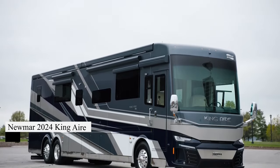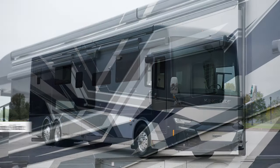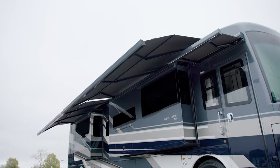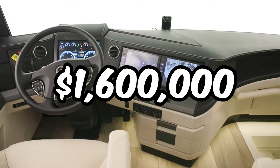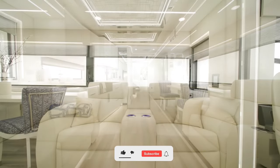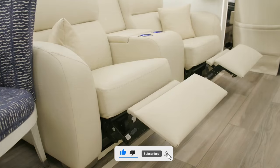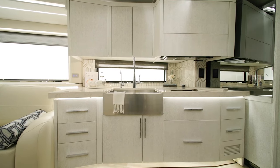Ready to hit the open road in style? Let me introduce you to the 2024 King IRA by Numar. It's not just a motorhome, it's a lifestyle upgrade. Starting at $1.6 million, this beauty offers unrivaled luxury, from its Italian leather furnishings to its top-of-the-line appliances. Safety features? Check. Comfort? Double-check. Trust me, once you step inside, you'll never want to leave.